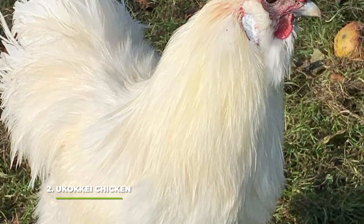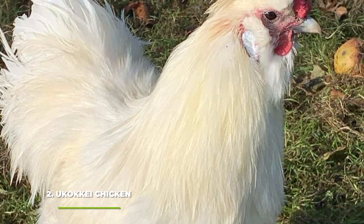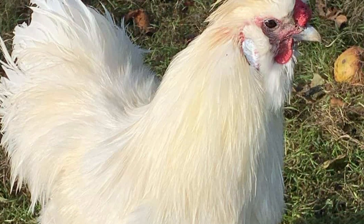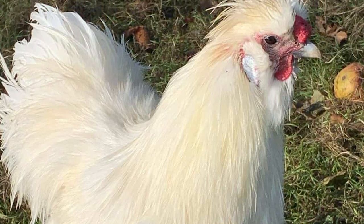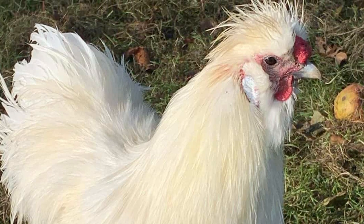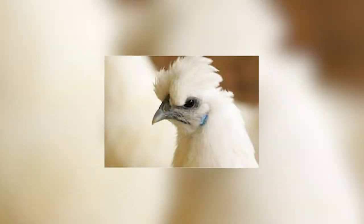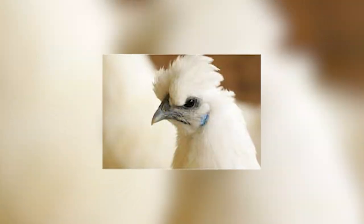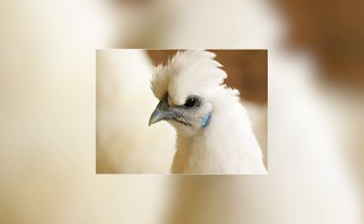At second place we have the Ukokkei chicken, also known as the Japanese Silky — this is one of the cutest chicken breeds you'll ever get your hands on. They are so cute that most people who get them don't even use them for practical purposes; instead they only use them for their ornamental value. On top of that they're among the friendliest chicken breeds in the world and absolutely love being handled, which makes them great for children to play with.